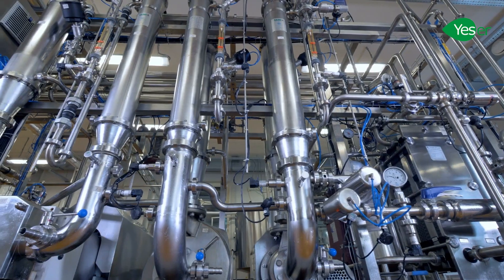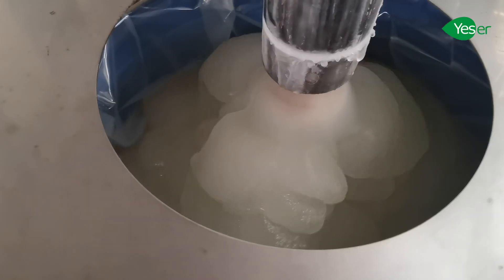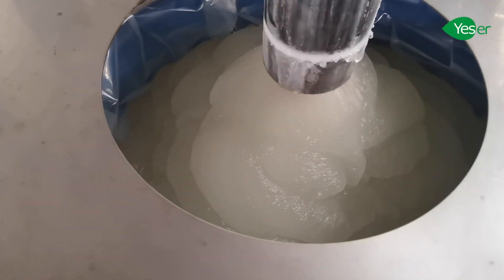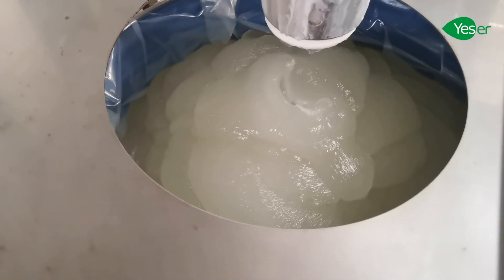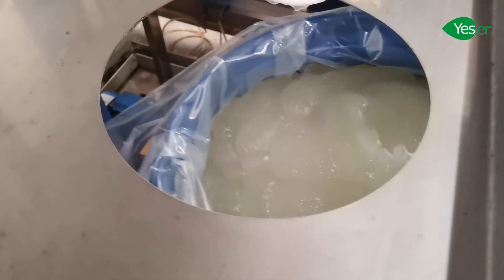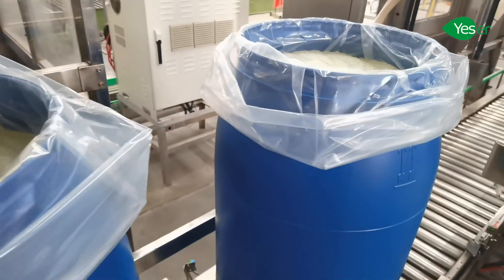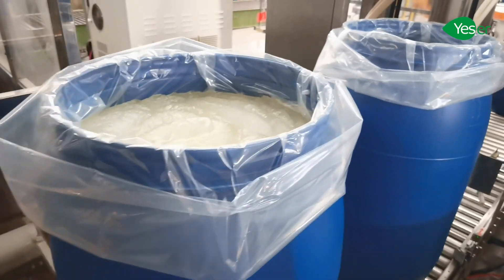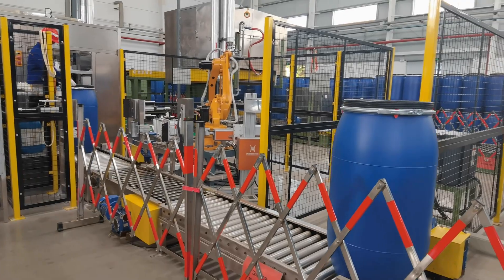We employ vacuum stripping techniques to lower the concentration of dioxane to below 15 ppm. Our automatic filling and packaging line uses the latest technology to ensure that our products are filled with precision and speed. It also ensures that our products remain untouched and highly pure throughout the entire process. This is essential for personal care products, where ingredient purity and decontamination are critical for consumer safety.